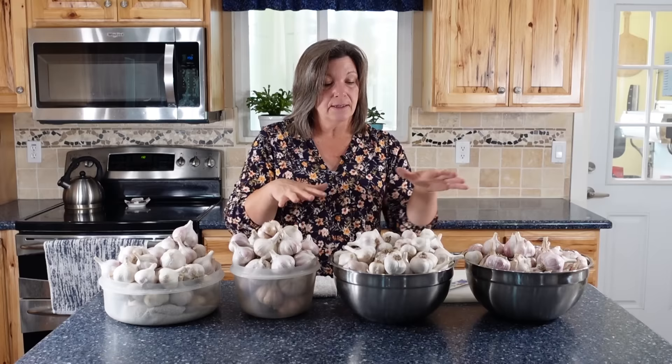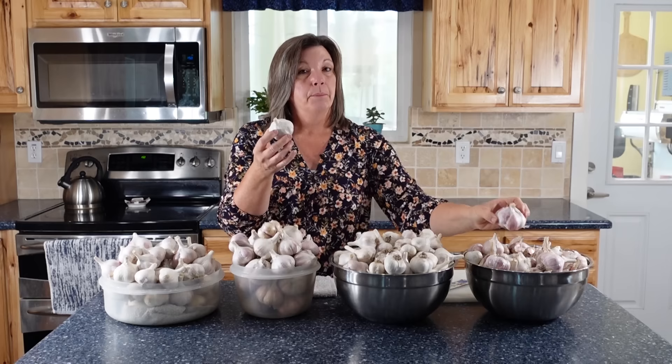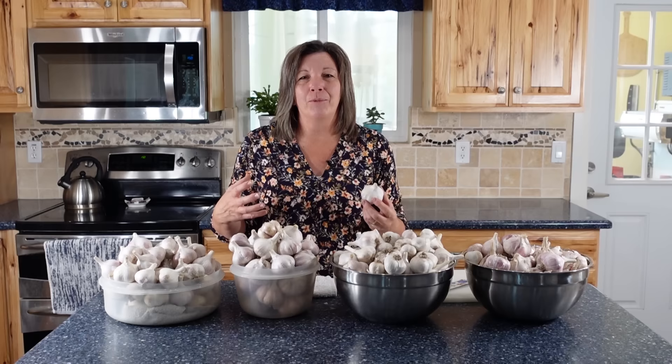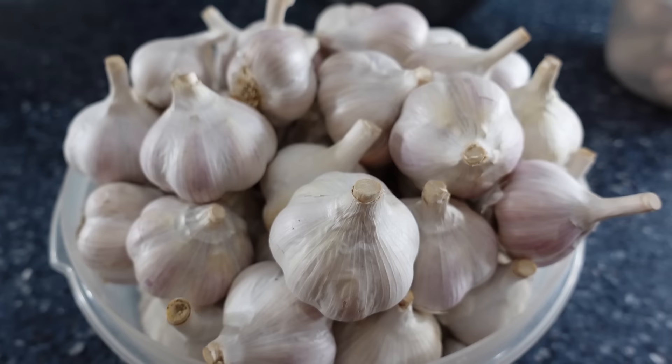These are not necessarily the most beautiful but the most intact. See how this one is overgrown — it's going to be great to eat but it won't store all winter. I want to store some of them, so I just put them in my basement storage room. One of my grandkids says every time he goes down there, 'Grandma, I love the way your storage room smells' — and it's because there's garlic in it. I pick the prettiest bulbs, and even if they're small, if they're intact they'll store the longest.